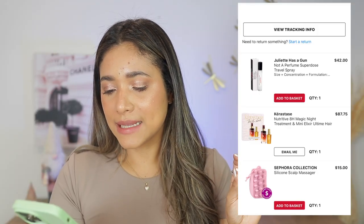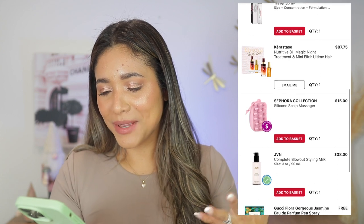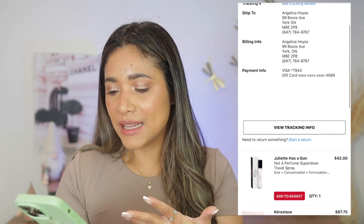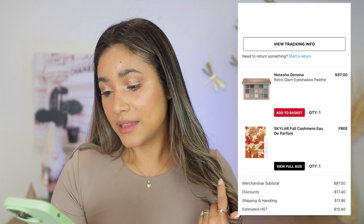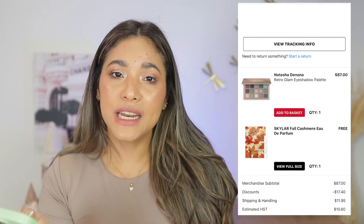November 2nd — Juliette Has a Gun Not a Perfume Superdose. Also Kerastase, the Sephora silicone tool, GNV styling milk blowout product. I love all of these products — I use them and love them.